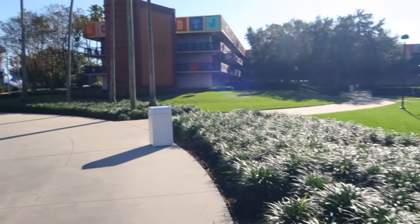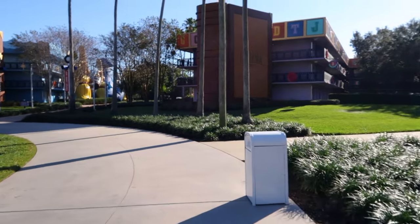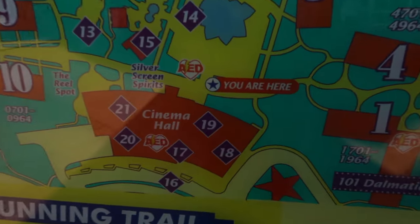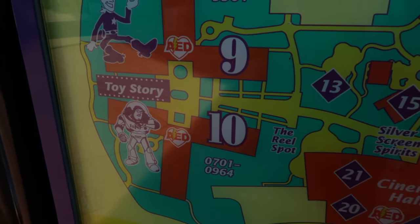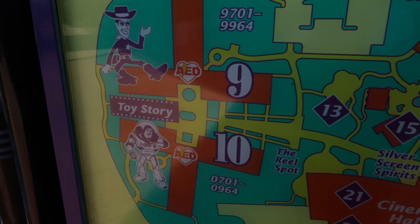Now we're moving back up poolside and heading down to the Toy Story area where I stayed. We're back up in front of Cinema Hall heading down to the final location — Toy Story. Before we leave the pool area, I want to turn around and show you the Silver Screen and Spirits Bar. This is a place that serves adult beverages and has some food items and mixed drinks you can order.